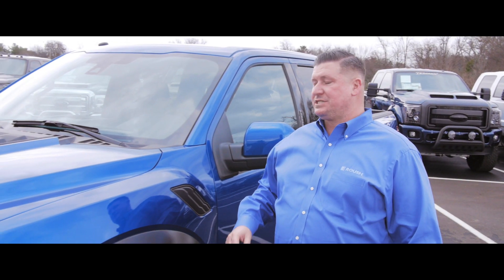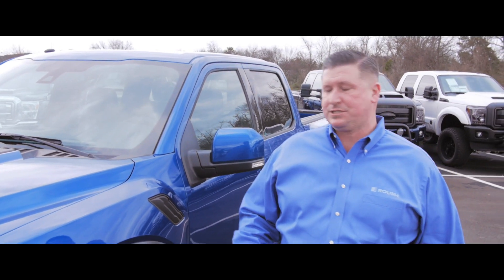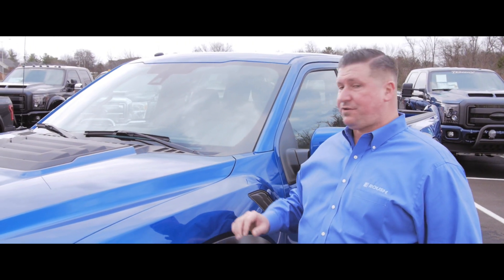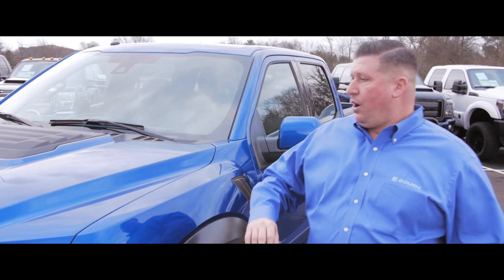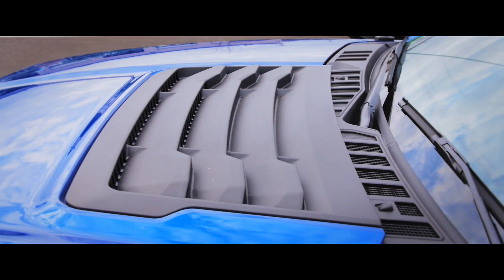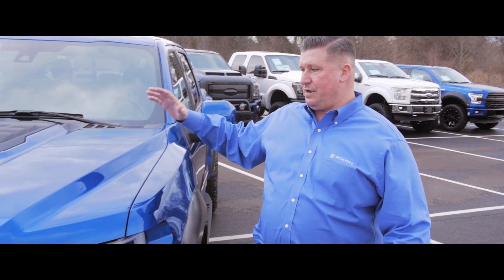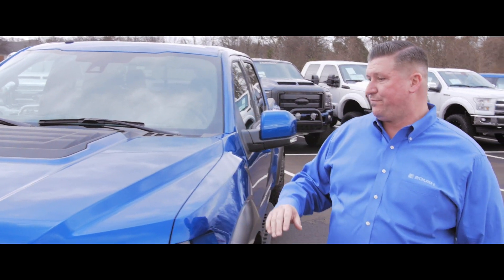First thing you're going to notice is the brand new color for 2017. It's the Lightning Blue, a little bit darker than your previous Blue Flame, looks fantastic on this truck. A whole new front end on this, so you've got an awesome set of heat extractors on top and heat extractors on the side — gives it a great look and is also very functional.